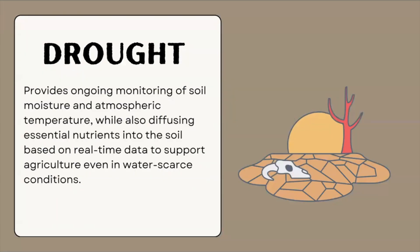In the event of a drought, the NanoGuard provides ongoing monitoring of soil moisture and atmospheric temperature, while also diffusing essential nutrients into the soil based on real-time data to support agriculture, even in water-scarce conditions.